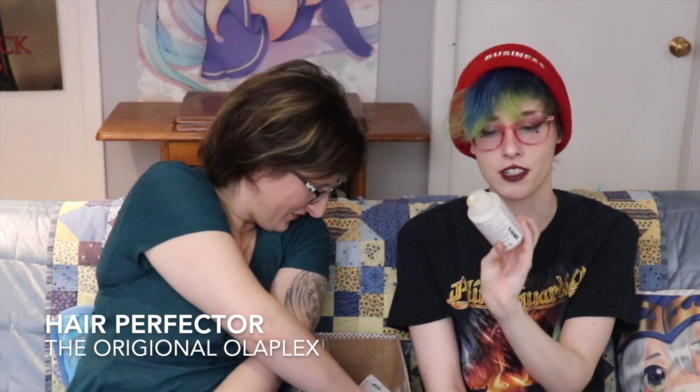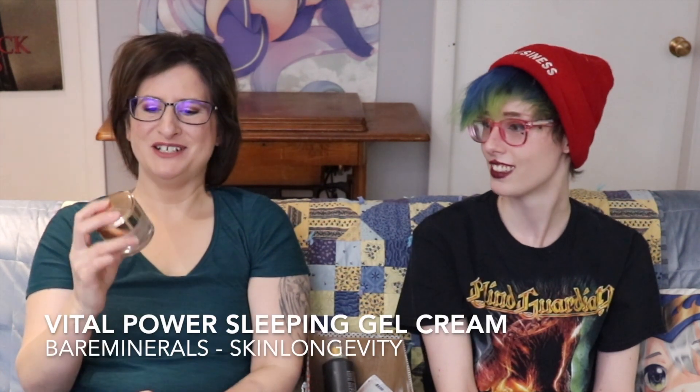I used up my Olaplex No. 3 Repairs and Hair Perfector. So now I get to live with fried hair. I love it, I'd buy it again. It was really good - if you've done goofed, it makes your hair feel like less done goofed. I used up this Bare Minerals Skin Longevity Vital Power Gel Sleeping Cream with Hyaluronic Acid. It was a nice moisturizer, but I don't think that it's something I need in my life.